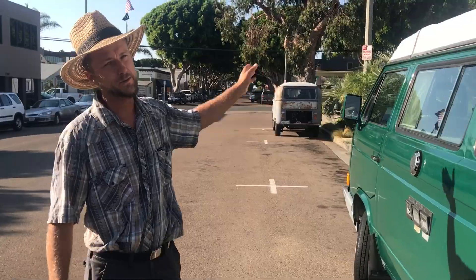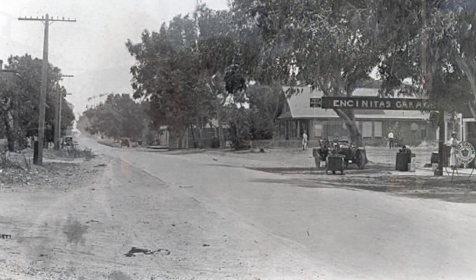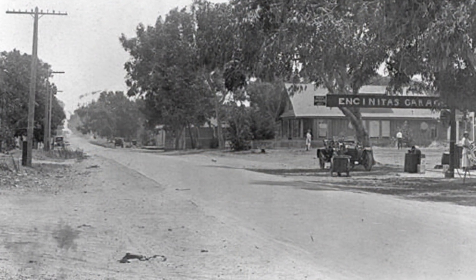Speaking of blast from the past, check out this eucalyptus here. Eucalyptus are known for being planted in San Diego, California — California overall — for railroad ties. And if you know anything about that whole story, it was a flop. The eucalyptus is twisty and just doesn't work for lumber as well as they thought it would.